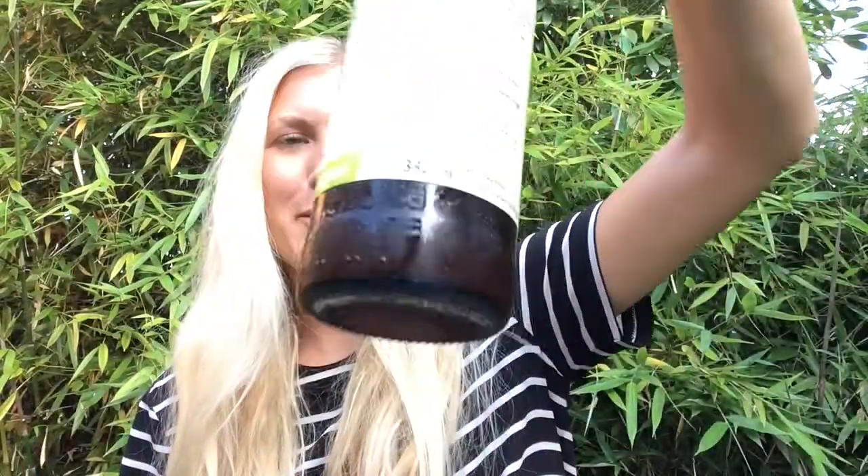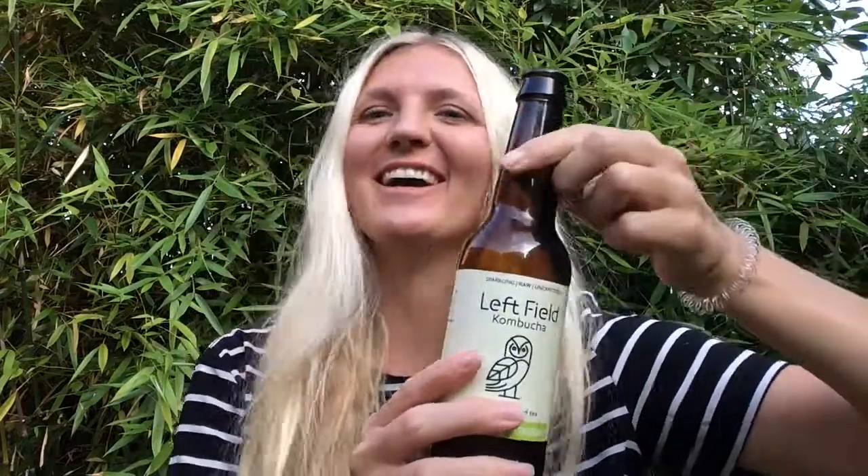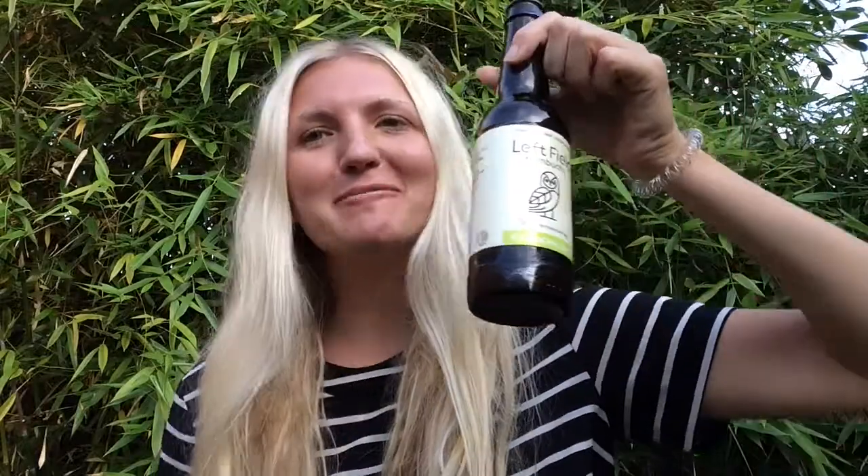Today I'm trying Left Field Kombucha Sencha Green — really excited to try this, I've already popped it open. I love how these come in a beer bottle type format. It feels like you can just take it along to the park and have a picnic with it — feels like you're not missing out on booze, which is one of the awesome reasons to drink kombucha, I think, to replace booze.